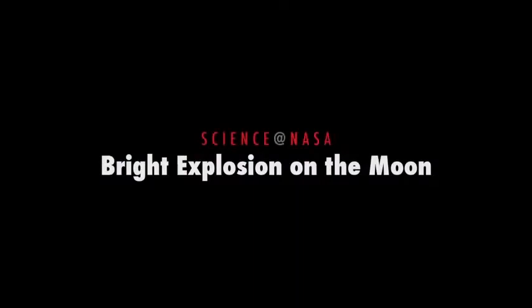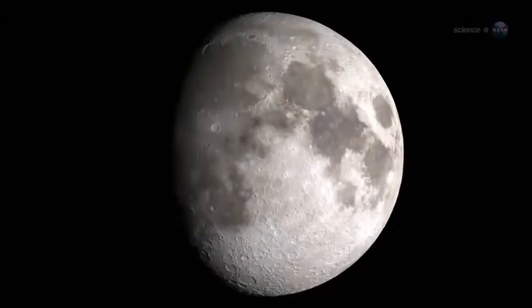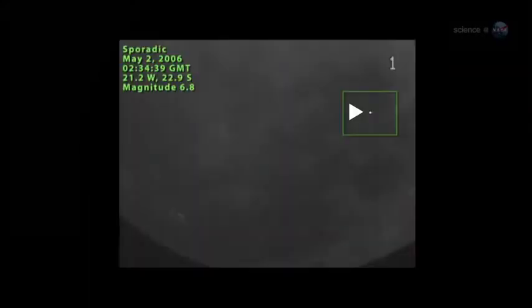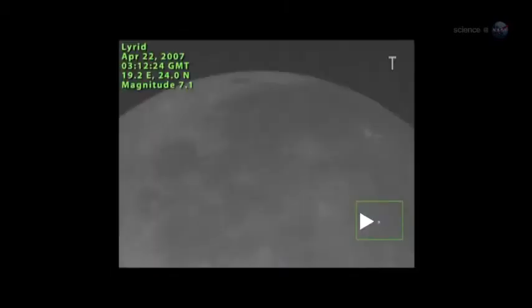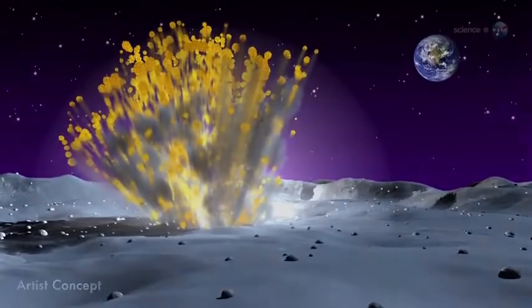Bright Explosion on the Moon, presented by Science at NASA. For the past eight years, NASA astronomers have been monitoring the Moon for signs of explosions caused by meteoroids hitting the lunar surface. Lunar meteor showers have turned out to be more common than anyone expected, with hundreds of detectable impacts occurring every year. They've just seen the biggest explosion in the history of the program.